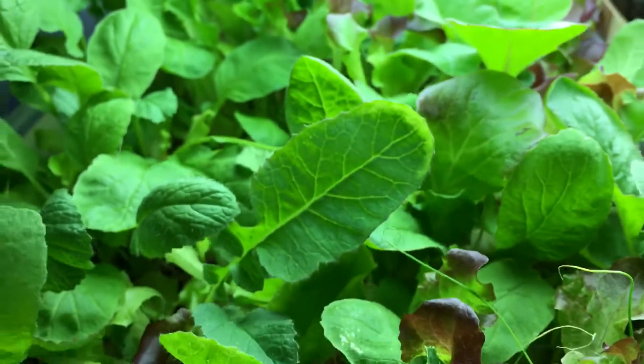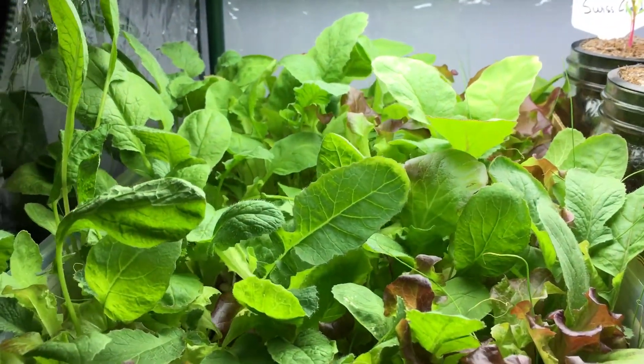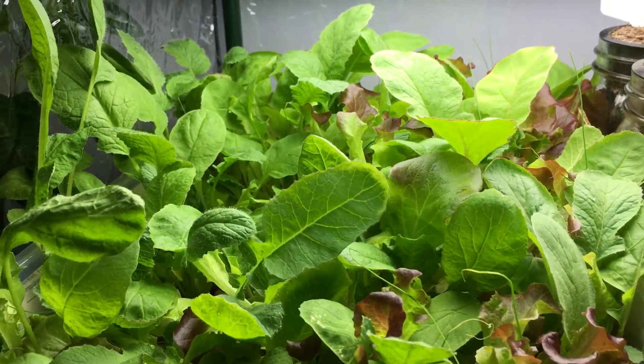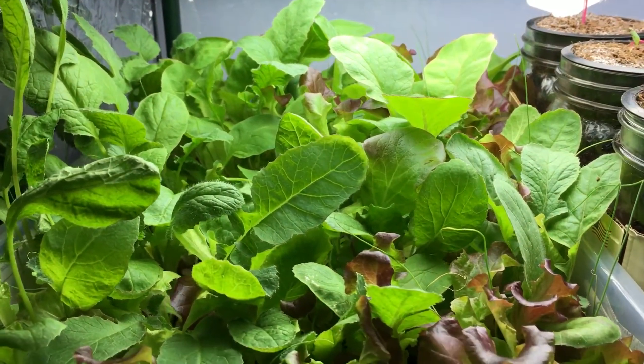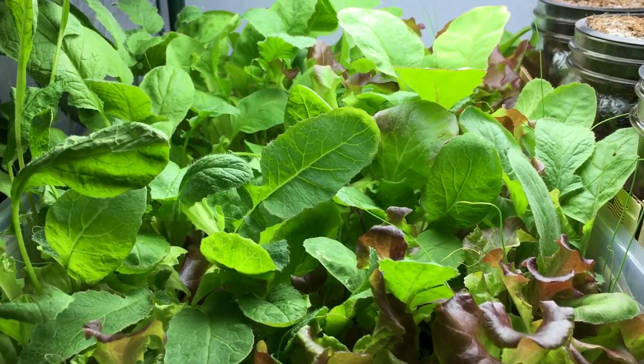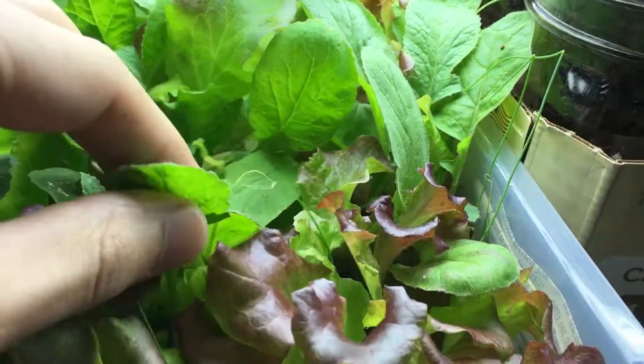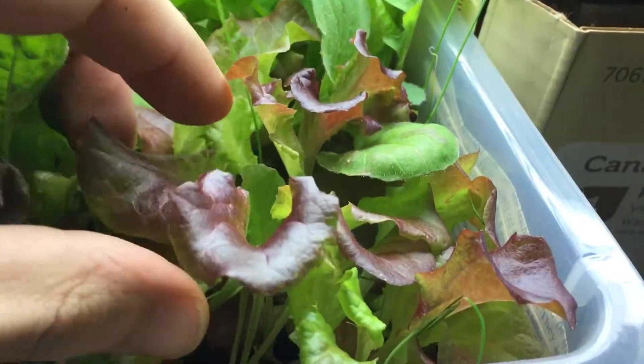For those of you who are growing plants — and radishes in particular — if they get a tiny bit leggy, don't worry about it. Don't just go and pull them out and kill the plant. Give them a chance and they might surprise you. Sometimes nature takes over and grows very well.